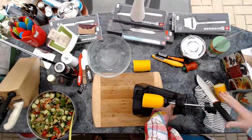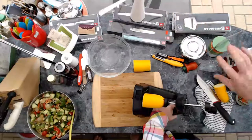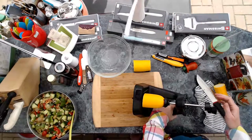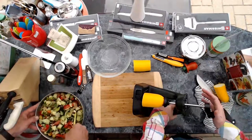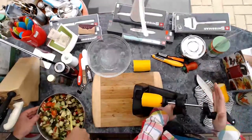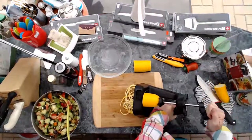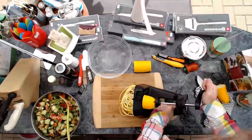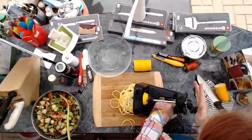Whenever you're starting with a spiralizer, always start slow and then you can go faster. These things are great for speed. If you're feeding a large family, those little small ones take forever.